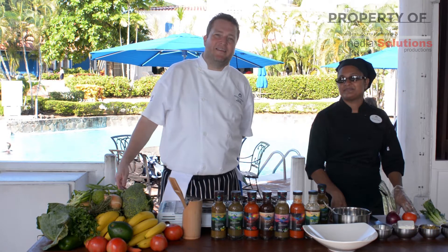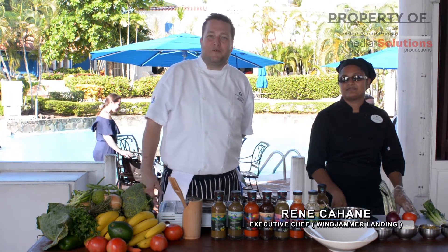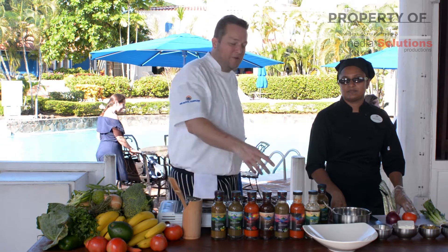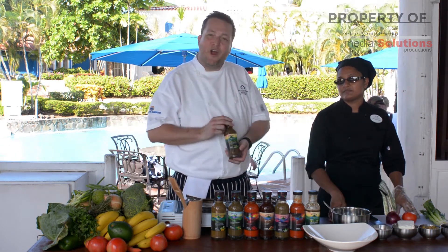Hello, welcome back to Windjammer Landing Villa Beach Resort here in sunny St. Lucia. We're going to do a little cookery show for you here today. We're going to be showcasing our Windfresh sauces and we'll be using the vibrant herb and pepper today.